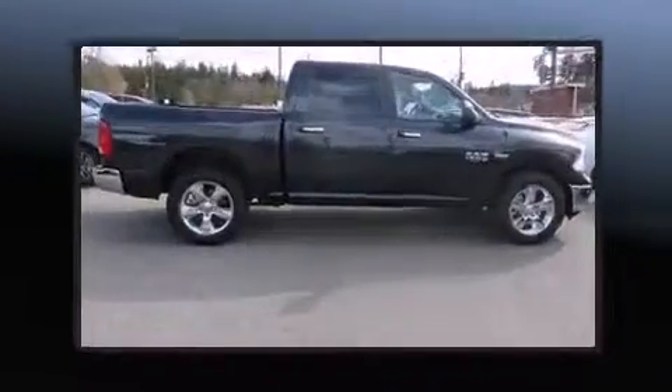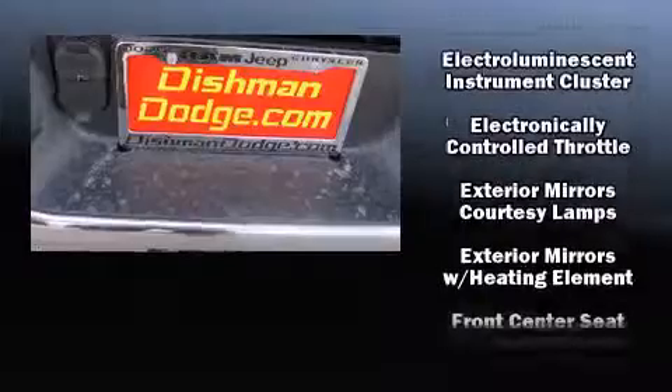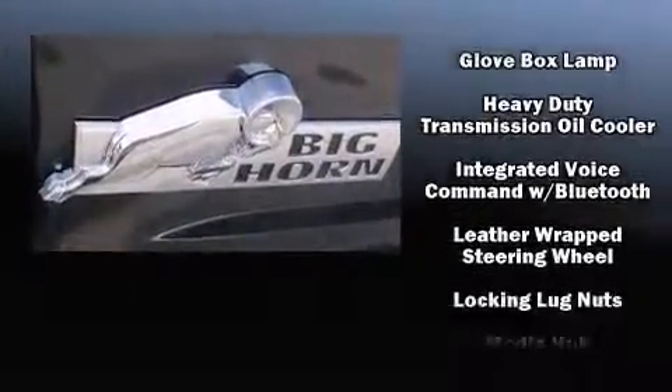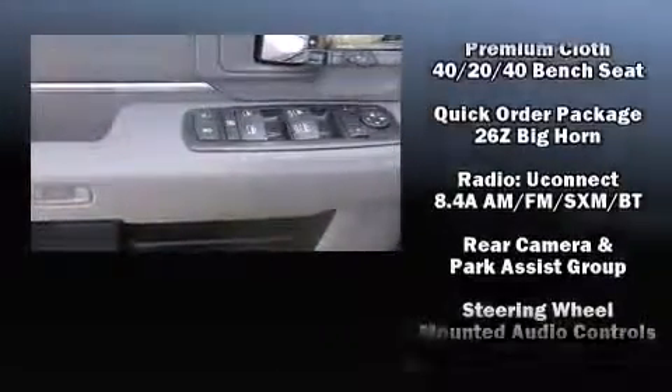Passengers are protected by various safety and security features including dual front impact airbags with occupant sensing airbag, head curtain airbags, traction control, brake assist, a panic alarm, an emergency communication system, and four-wheel disc brakes with ABS. With electronic stability control supplementing mechanical systems, you'll maintain precise command of the roadway.